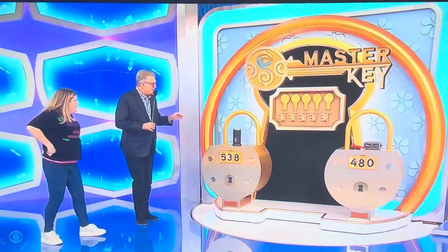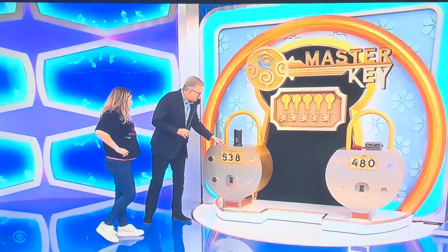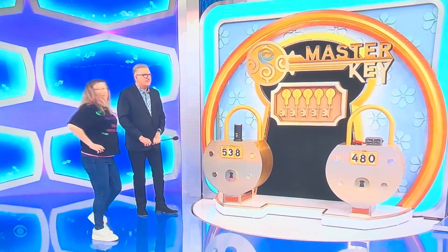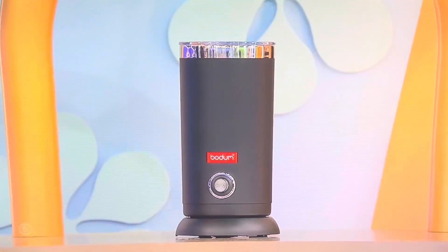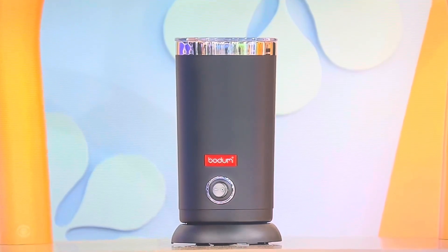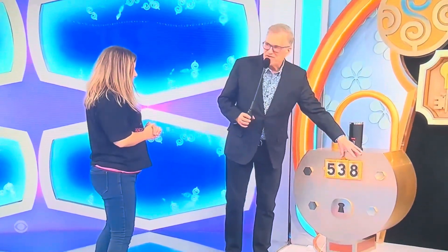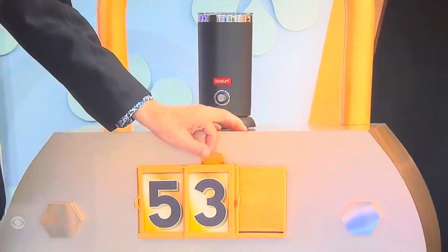Here's how you win a key — you don't get any free keys. You have to know the price of this and that. You can steam and froth milk for lattes and more with this electric milk frother. Is it $53 or $38? $53. It is — that's so good! Now you have at least one key.